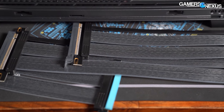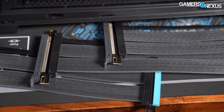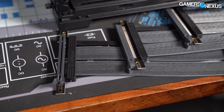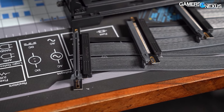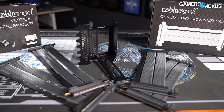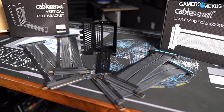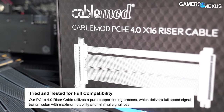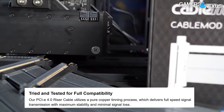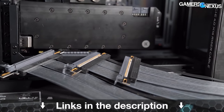This video is brought to you by CableMod's PCIe 4.0 riser cables, available in 90-degree and straight connections. The PCIe Gen 4 riser cables run up to 30 centimeters long and pair well with CableMod's vertical GPU brackets, designed to maintain a more optimal distance between the video card fans and the case side panel. CableMod markets that these have full-speed signal transmission because they use a pure copper tinning process to achieve better signal quality. Learn more at the link in the description below.